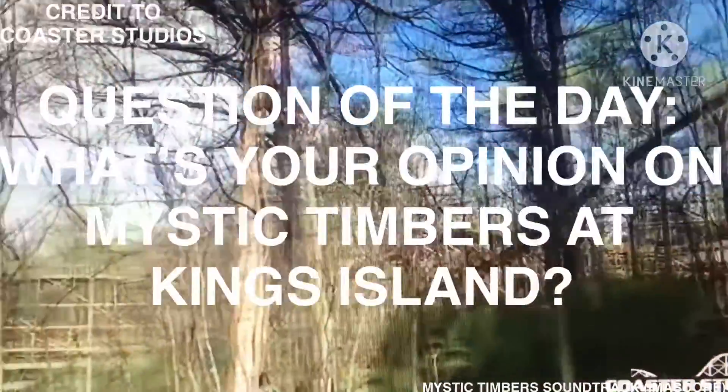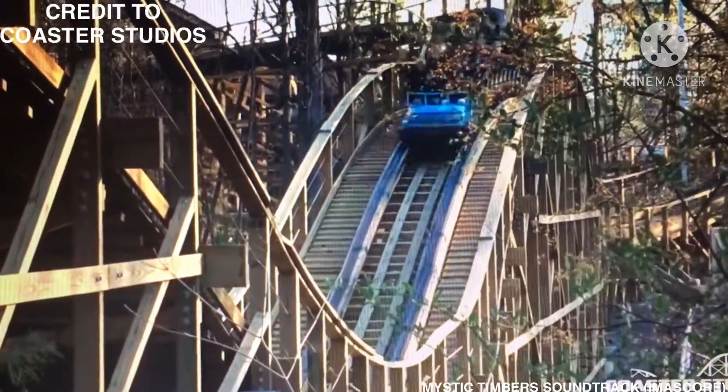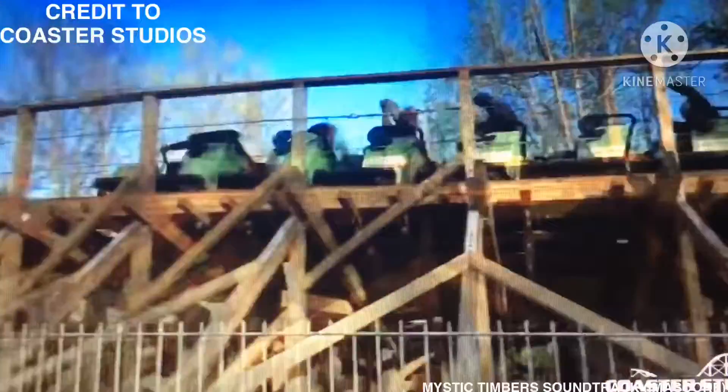Question of the day: what's your opinion on Mystic Timbers at King's Island? Please let me know in the comments. Anyway, thanks for watching, and see you all next time.